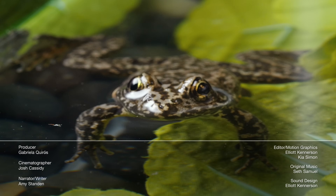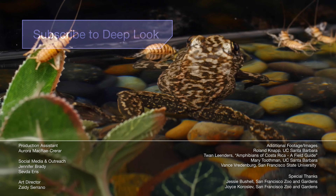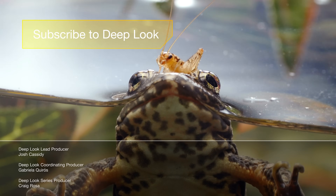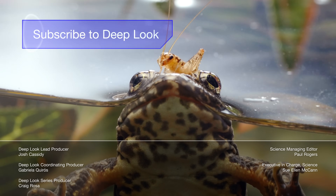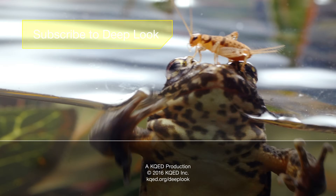Oh good, you're still here. If science stories like this one are what you eat for breakfast, lunch or dinner, and you don't want to miss a meal, subscribe to Deep Look. We serve up new episodes twice a month. See you next time.